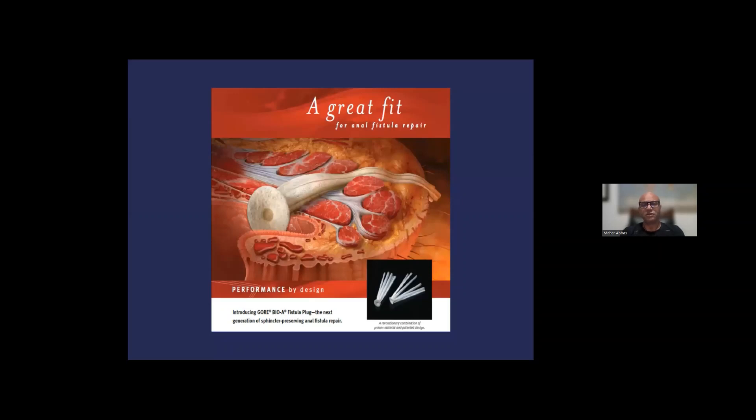After the Surgisis plug, there was interest to pursue this concept further. Gore — a company known for its prosthetic vascular grafts — decided to make a fistula plug from a different type of material, with the hope of improving on the results of the AFP Surgisis plug. There was very minimal data initially, and some data suggested this plug may be more successful than the AFP, but in the long run it truly did not pan out either.